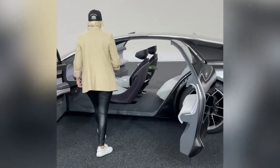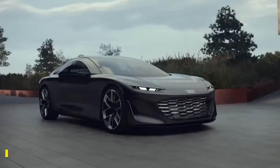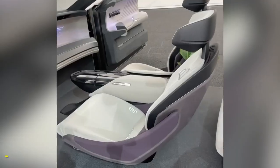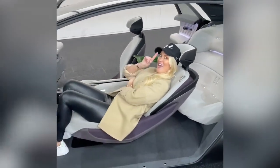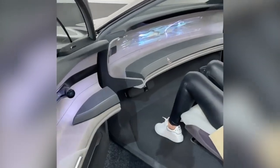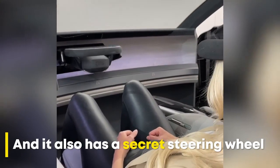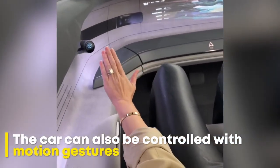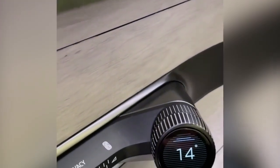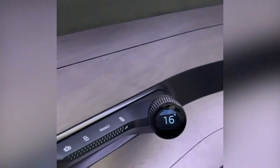Check this out, guys — come with me. This is the Grand Sphere. Autonomous mode, right? It means I can relax back here. Let's close the door. I'm actually moving the dial with my hand — that is magic. And now it's going to respond the other way. Look at this — that is absolutely insane.